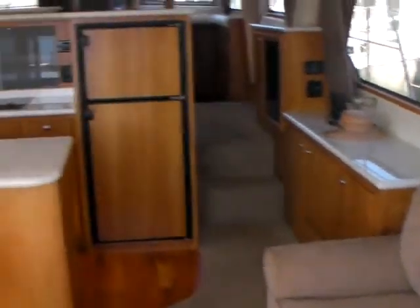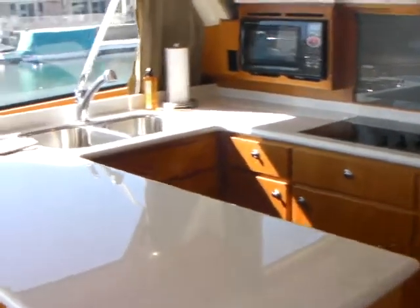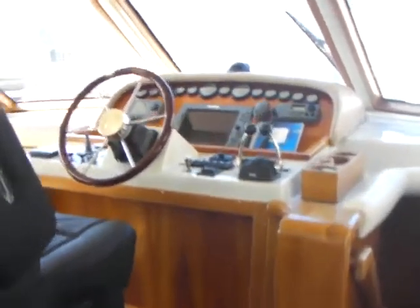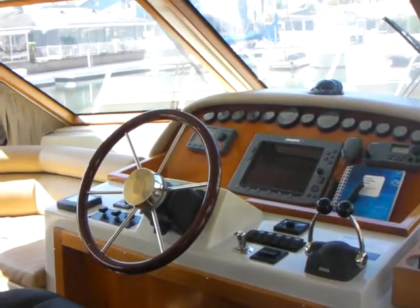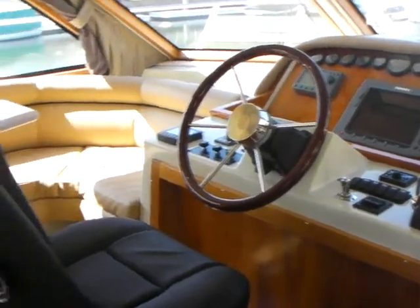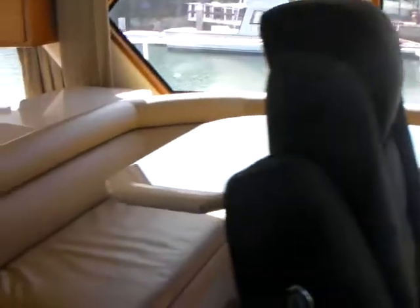As we enter in here you'll notice the galley off of the port side, and up a few steps we have the pilot house with Raymarine E120 electronics, chart plotter, radar, bow thruster, and the dinette off to the port side.